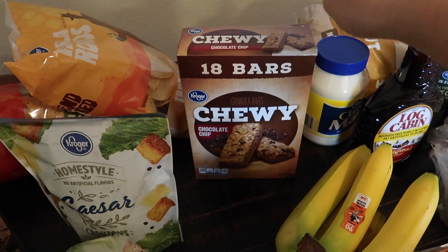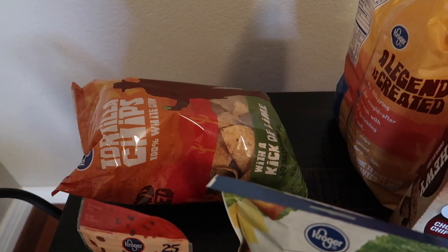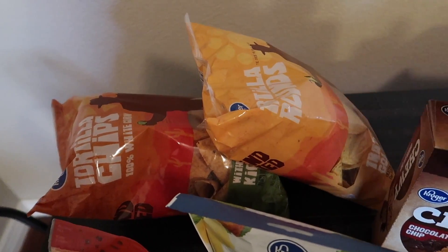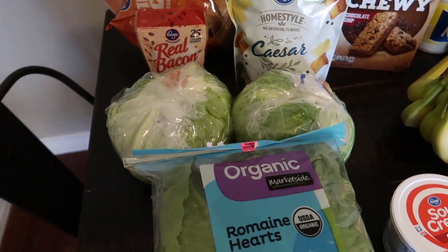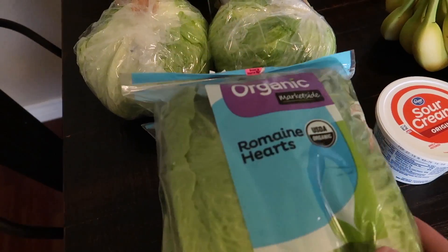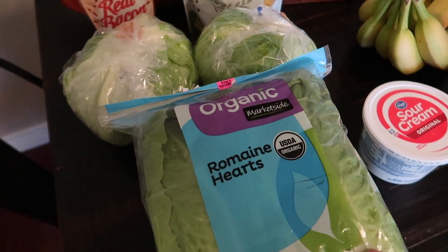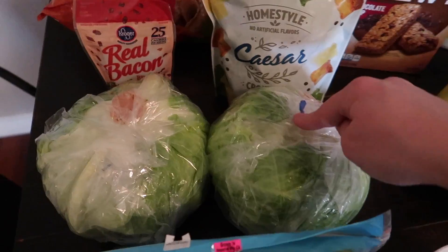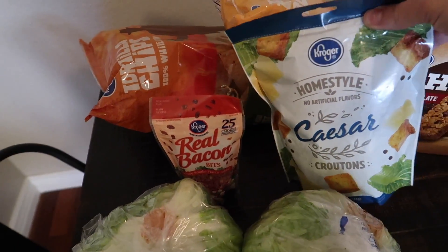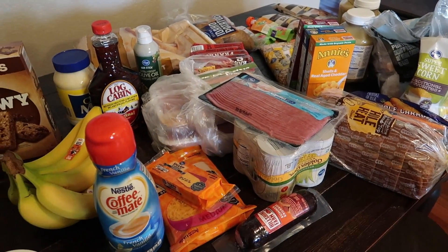I got a big box of granola bars — my husband likes these in his lunches and the boys love them as a snack. I also got two bags of tortilla chips: one with lime seasoning for my husband's lunches, and one plain bag to have with the chili. And here's all the stuff for our salads — we love salads. I got two bags of romaine hearts from Walmart since Fry's was out, two heads of iceberg lettuce from Fry's, bacon bits, and Caesar croutons. I hope you enjoyed this grocery haul — now I'm going to get all of this put away!